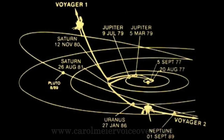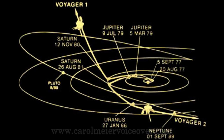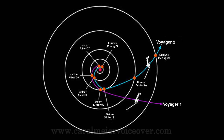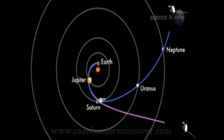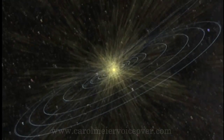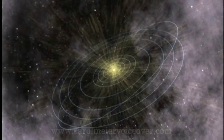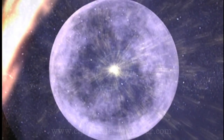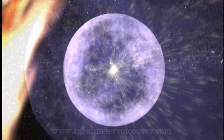NASA sent commands to activate a spare sun sensor and star tracker to help the craft locate its position. Voyager 1 was leaving the solar system, rising above the ecliptic plane at an angle of about 35 degrees and at a speed of 39,000 miles per hour. Voyager 2 was also leaving the solar system, diving below the ecliptic plane at an angle of about 48 degrees and at a speed of 35,000 miles per hour. Both spacecraft continue to study ultraviolet sources among the stars, and the fields and particles instruments aboard the Voyagers will continue to search for the boundary between the sun's influence and interstellar space.